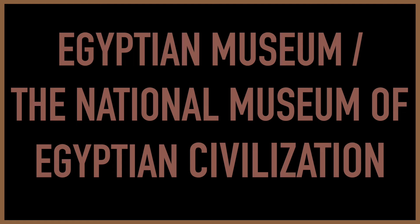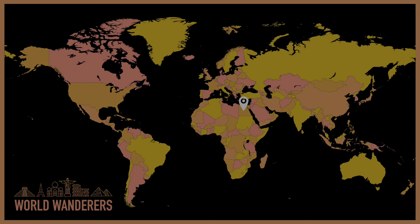First up is the Egyptian Museum and the National Museum of Egyptian Civilization in Cairo. And yes, we're cheating a bit and putting two museums into one entry, but you really do need to see both of them.